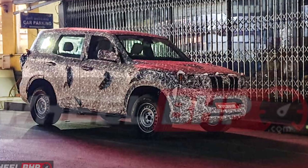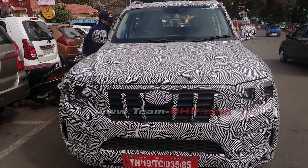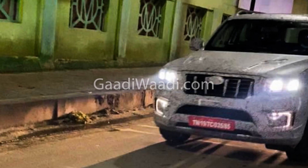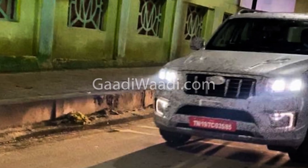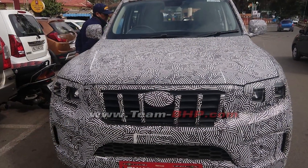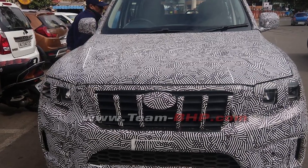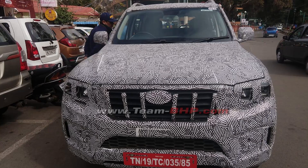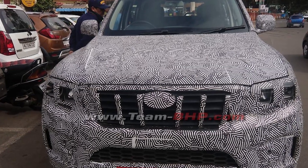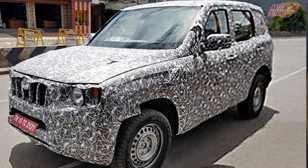Looking at the front, we get to see new twin projector headlamps. The fog lamps have a new C-shaped design with LEDs and daytime running lights. Looking at the front grille, Mahindra's grille features vertical lines. The overall design has been updated with a new remapped look.